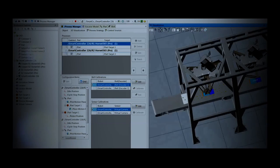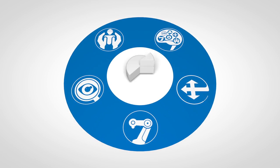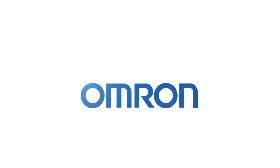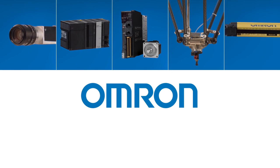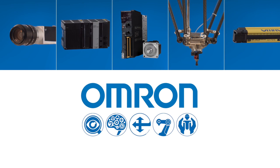Our intuitive design and simulation software gives you greater flexibility to take advantage of the integrated system. And by leveraging performance data from a single source, you can increase productivity and efficiency. Contact us and we'll show you how OMRON's complete end-to-end solution can change how you look at robotic automation.